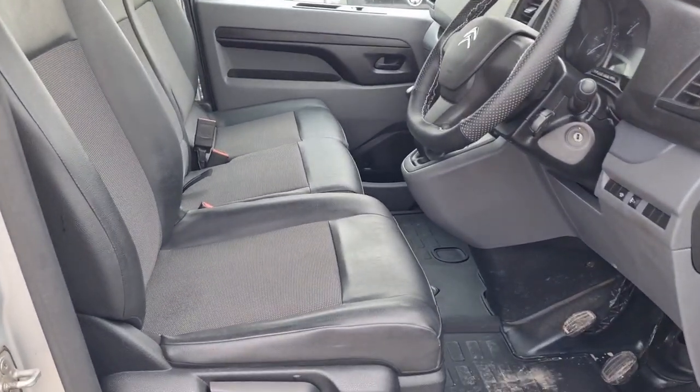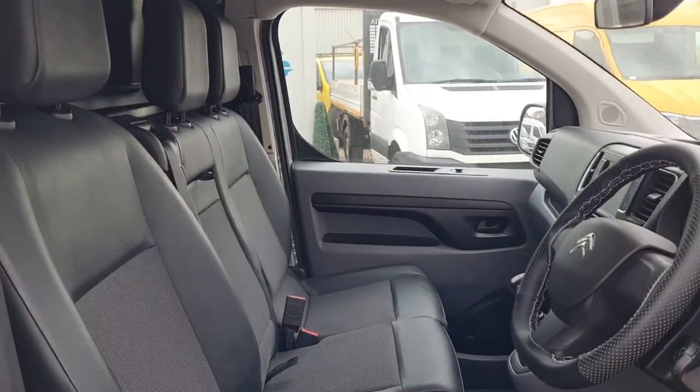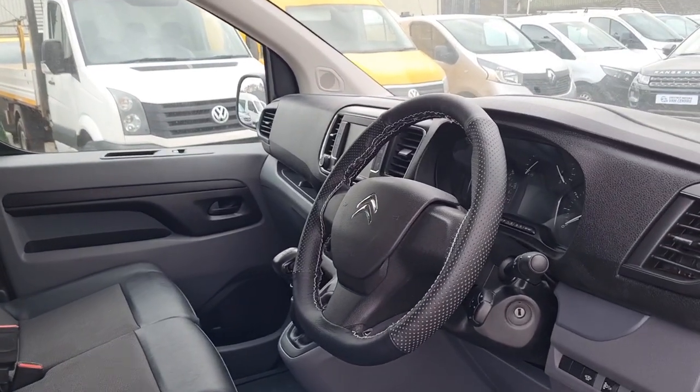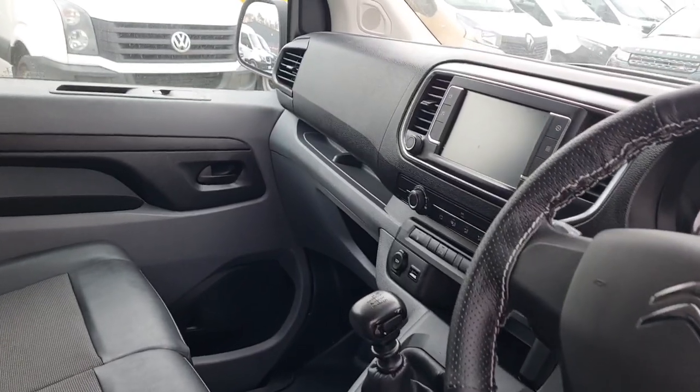Inside it's clean and tidy. Got your three seats up front, no rips, no tears, no unwanted smells. Half lever, driver's armrest, power windows, power mirrors, cruise control, air-con, six-speed gearbox, DAB, touch screen.